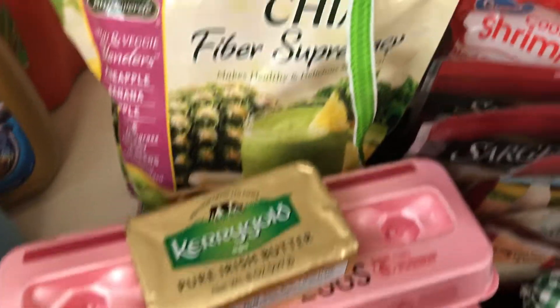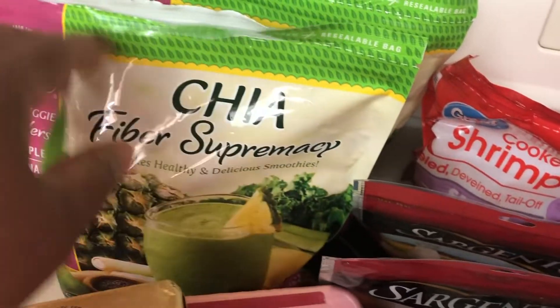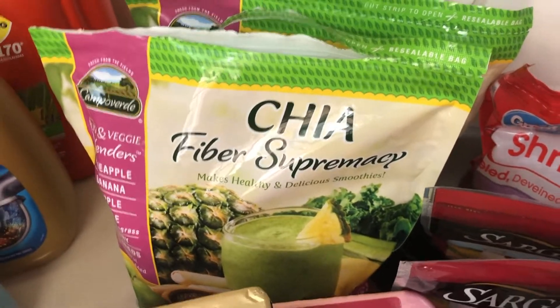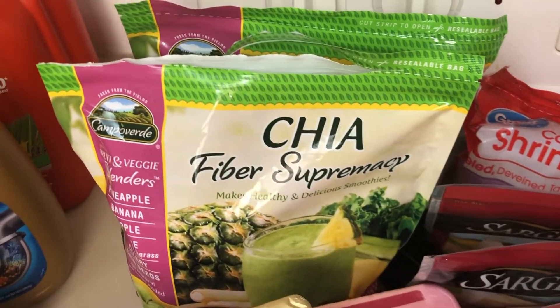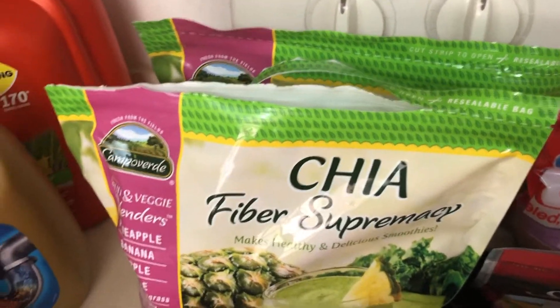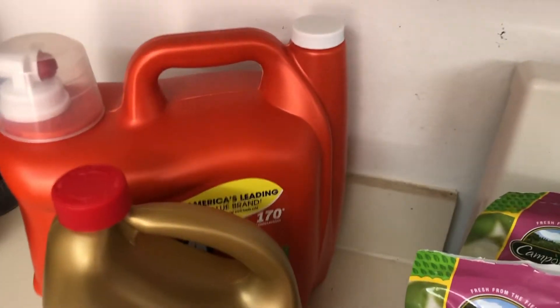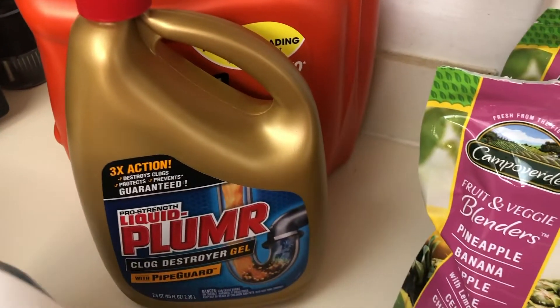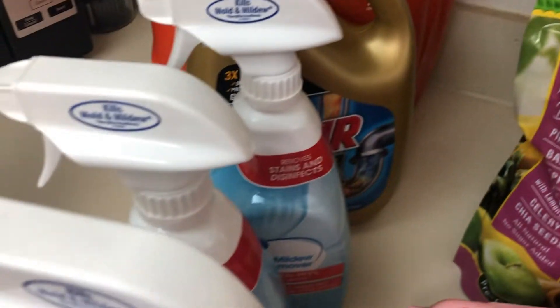I also picked up Theraflu, Kerrygold pure Irish butter, and eggs. I absolutely love the Kerrygold butter — I showed how I use it in my smoothie in my first video. I picked up two of those, plus some laundry supplies.